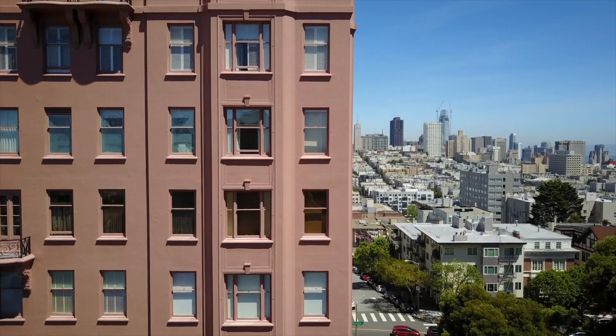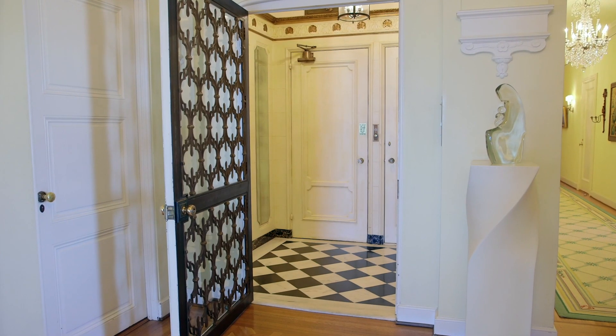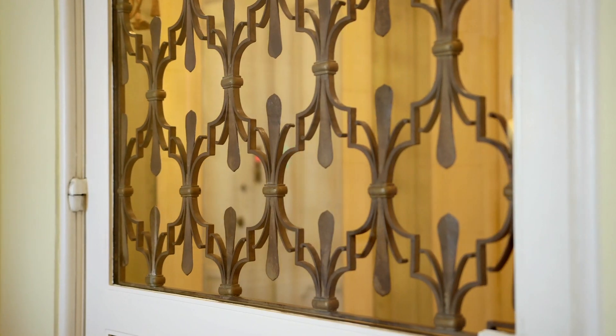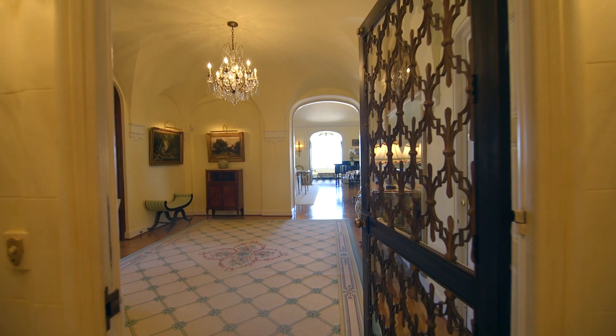I'm Ted Bartlett. I'm Tina Bartlett Hinkley. Let's go to the eighth floor. The elevator opens to a private foyer and then to the front door of apartment 8, where there have been only two owners.